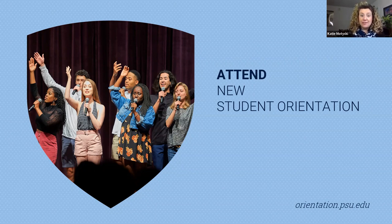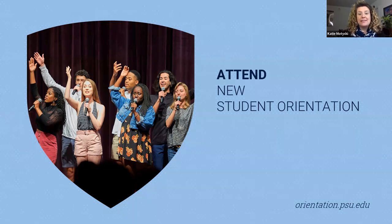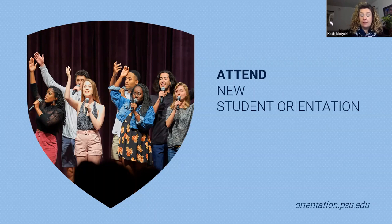We recognize that parents and families play a critical role in student success at Penn State, and we provide NSO programming designed for families too. Parents and families, you are welcome to attend new student orientation — it's strongly encouraged, but not required. While you're here, you'll learn about how to support your student and how to stay connected to Penn State. You'll hear from and meet the staff in our Penn State Parents program — they are our biggest partner in new student orientation, and we share the same goal: a successful first year for students. Parents, if you're interested in learning more, you can visit parents.psu.edu.